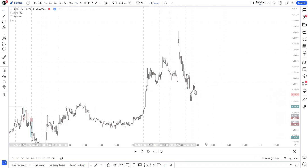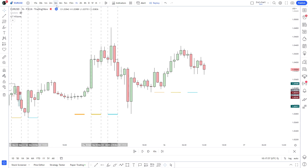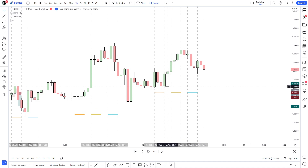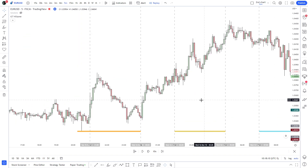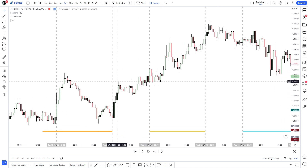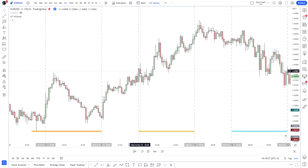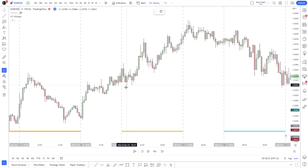Moving to Wednesday November 16th. Asian high and low noted. London takes a tiny bit of sell-side liquidity, goes aggressively higher, market shift, potential entries but outside the kill zone. Then goes lower — not enough liquidity in my opinion. There's a tiny run on liquidity which leads to a tiny fair value gap.